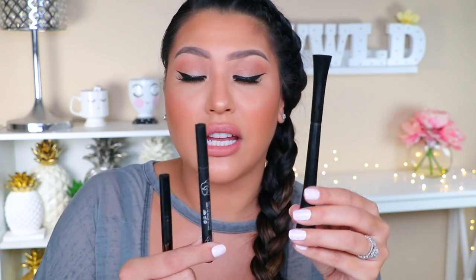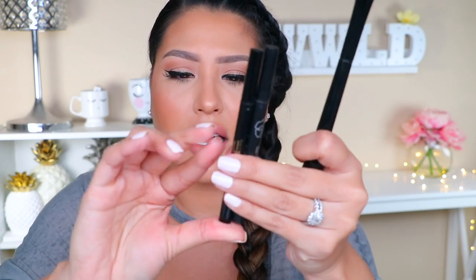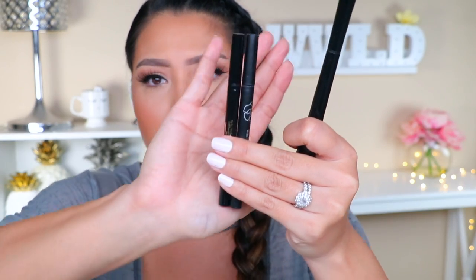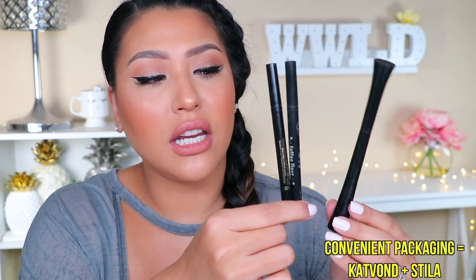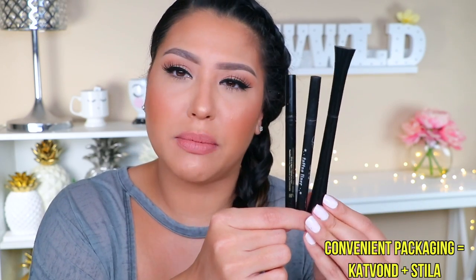As far as packaging, the It Cosmetics is the largest one and can be very inconvenient to carry in your makeup bag. I personally love to bring my eyeliners on the go for touch-ups, so carrying this one is a downside. The Kat Von D and the Stila are pretty much the same size — actually the exact same size. So if anything, the Kat Von D and Stila win on packaging, and the It Cosmetics is probably least appealing just because it's so large with that wide base at the top and bottom.